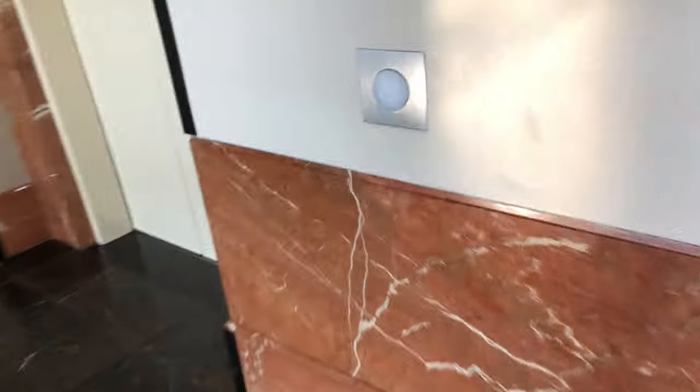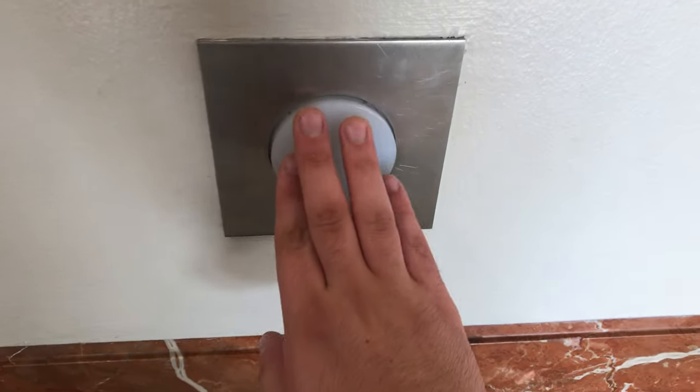These are the elevators in the Wells Fargo building in Spring, Texas. Look how big this button is. See, here's my hand — look how big the button is.